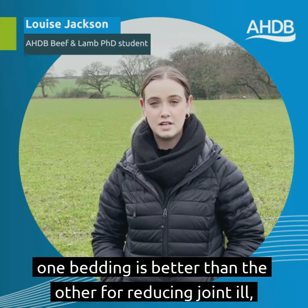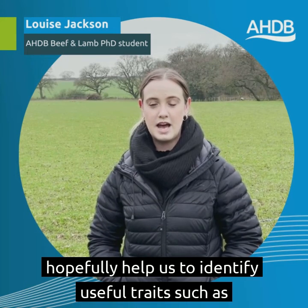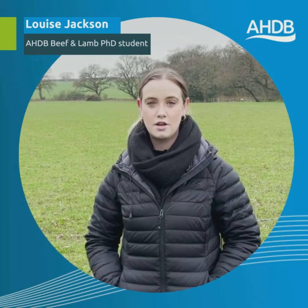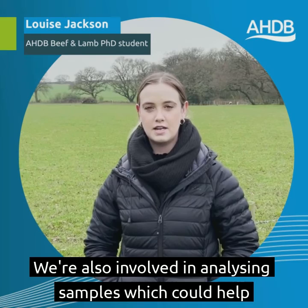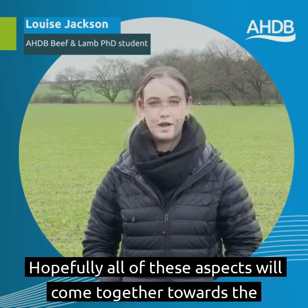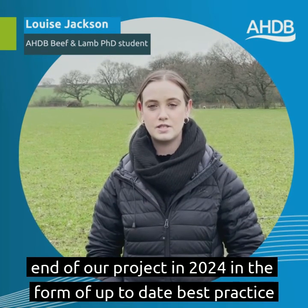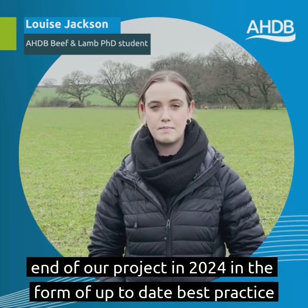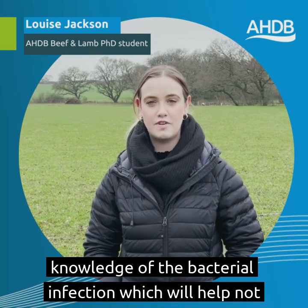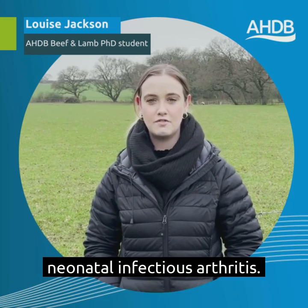We're also doing some bacterial sequencing work which will hopefully help us to identify useful traits such as antimicrobial resistance. We're also involved in analyzing samples which could help contribute towards a UK joint ill vaccine in the future. Hopefully all of these aspects will come together towards the end of our project in 2024 in the form of up-to-date best practice guidelines for joint ill prevention, and improved knowledge of the bacterial infection which will help not only farmers but vets to protect their flocks from neonatal infectious arthritis.